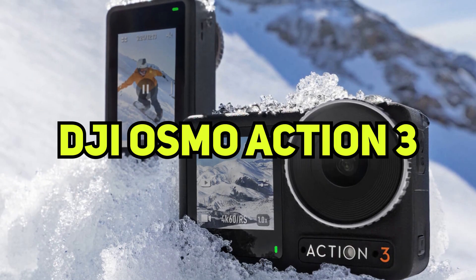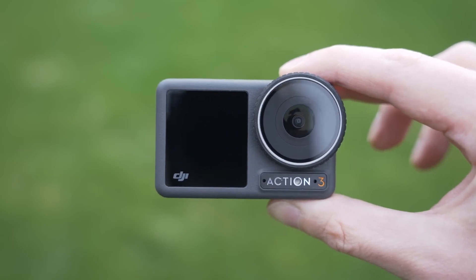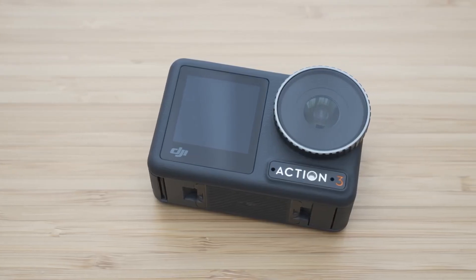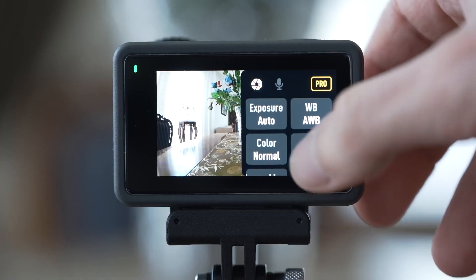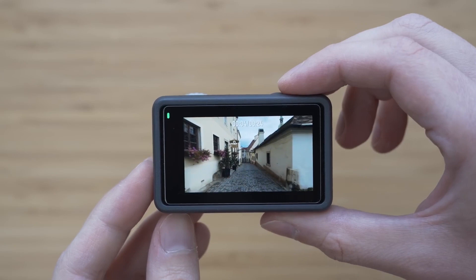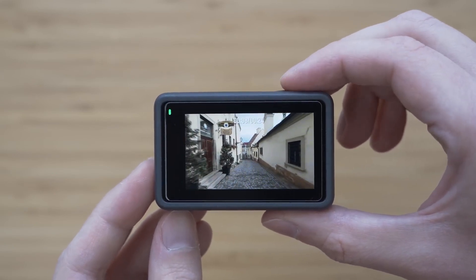Number 4: DJI Osmo Action 3. The DJI Osmo Action 3 is a great deal for how much it costs. It is a good choice because it is durable and has a long battery life. It also has a bigger field of view than any GoPro at 155 degrees. But the wide angle makes it hard to get the exposure right across the frame, and the camera's sharpness and dynamic range aren't as good as those of the best action cameras.